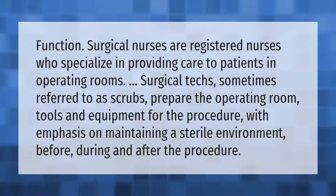Surgical nurses are registered nurses who specialize in providing care to patients in operating rooms. Surgical techs, sometimes referred to as scrubs, prepare the operating room tools and equipment for the procedure, with emphasis on maintaining a sterile environment before, during, and after the procedure.